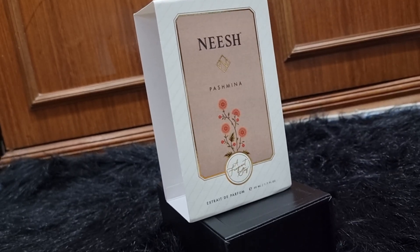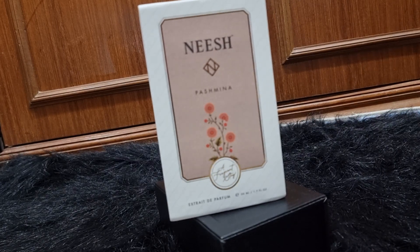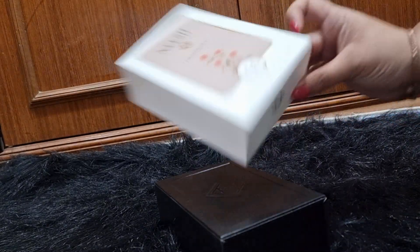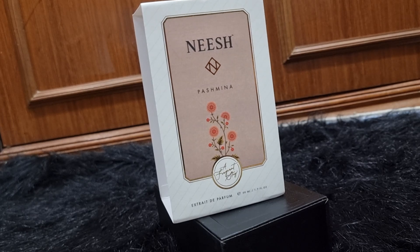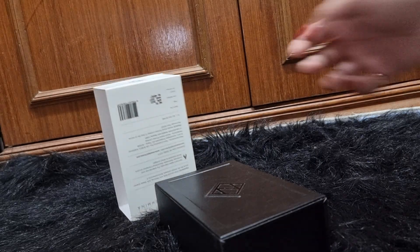Good afternoon. What you are watching is the third perfume from Niche - A Fragrant Story, and this one is probably the most hyped one. This is Pashmina. When we say Pashmina, what do we feel? We feel something warm, and something cold — the chilling weather, woolens, ginger biscuits, pumpkin frappe — all these things. At least, that's what I think.